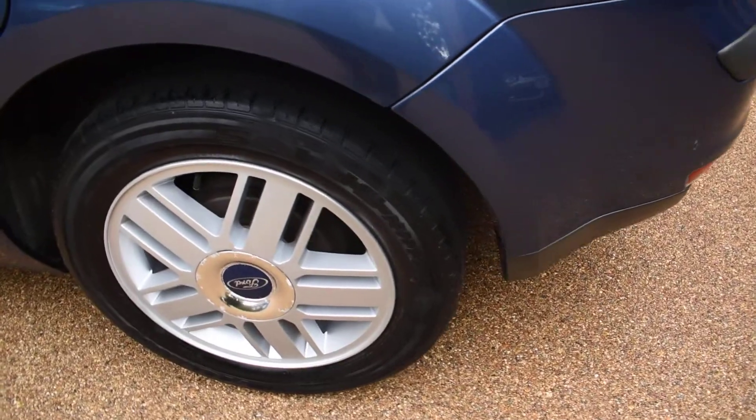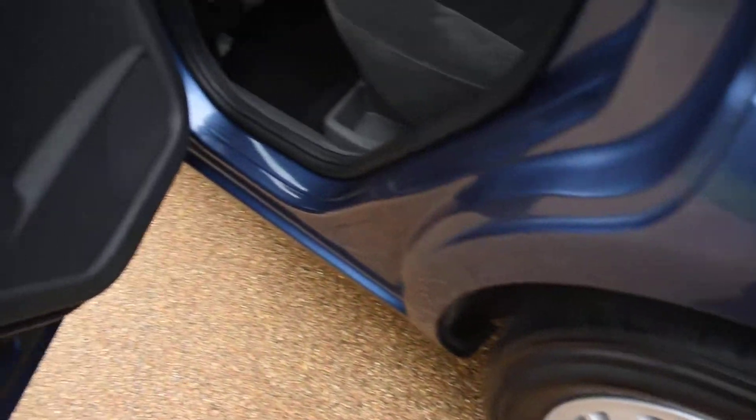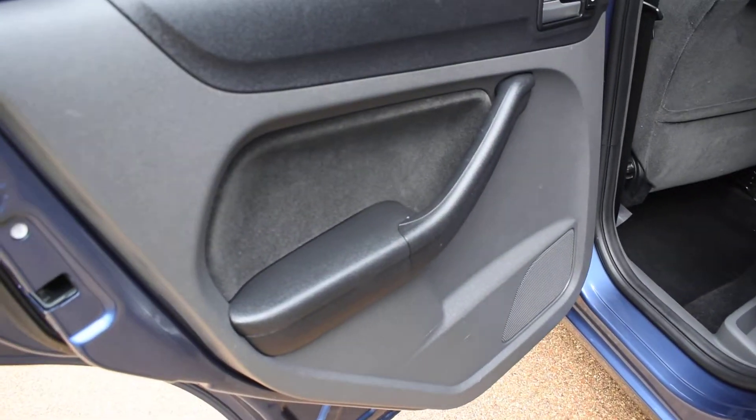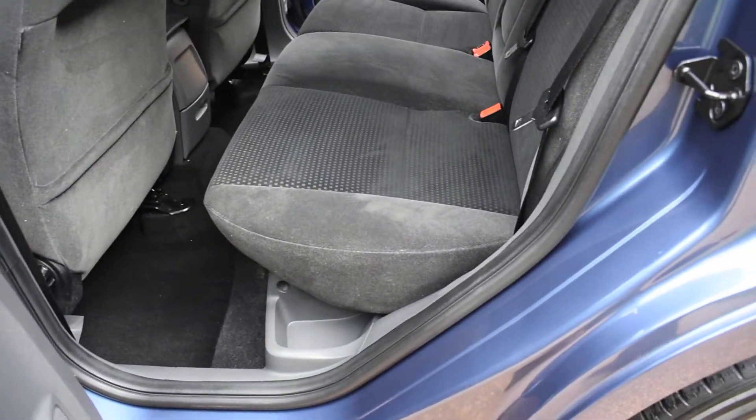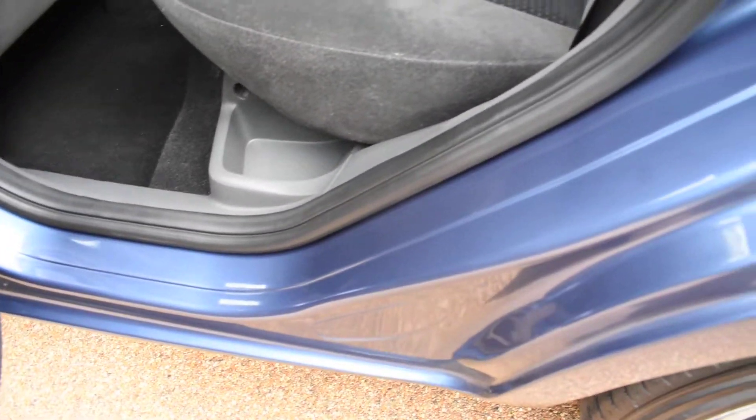Here we have the nearside rear wheel — that's all perfect with no damage. The nearside door card is all lovely. A view of the rear seats from the nearside, and again the seal and inner wheel arch are lovely with no seatbelt digs or scratches.